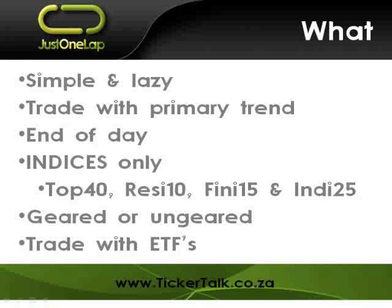I picked those four because you can get Satrix products or exchange-traded funds on them. If you want to trade the Resi, Fini, or Indi, you can buy the ETF. On the Top 40, you've got a lot of options — you could trade Alsi Futures, ETF products, or warrants. There are three different Top 40 ETF products from Stanlib, RMB, and Satrix respectively. It can be traded geared or ungeared — you can simply buy the relevant Satrix product, or if you want gearing, you would likely use a CFD. The CFD adds potential reward but also adds potential risk.